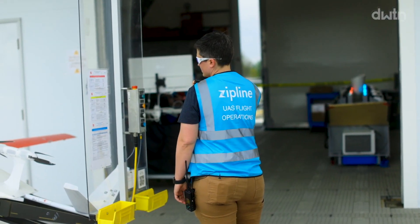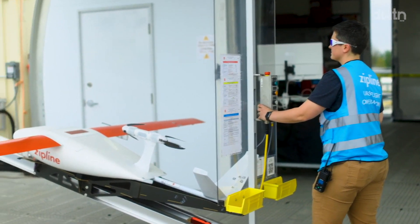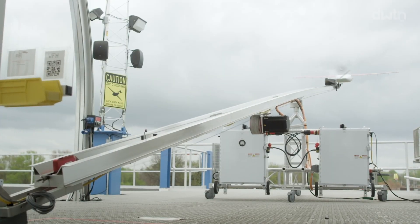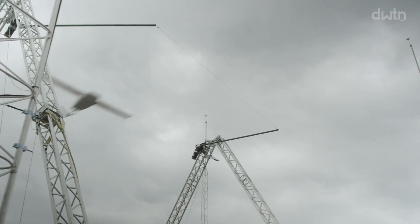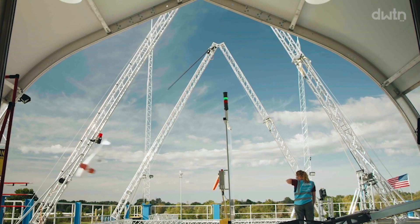From here, Annie and the Zipline team conduct an array of technical and visual safety checks. It's an impressive operation, both efficient and thorough. It all leads to the drone launch into the skies of Pea Ridge, delivery, and return to the nest. It's pretty cool.